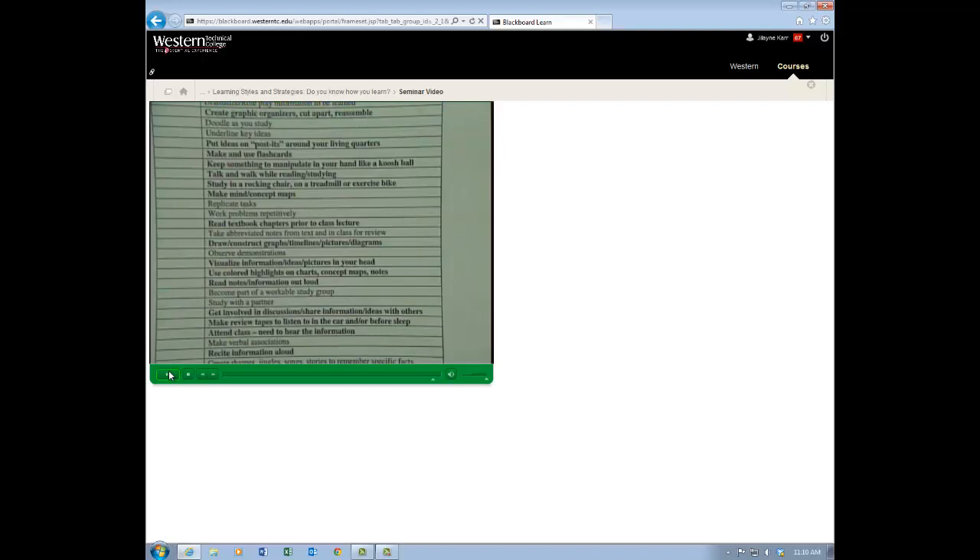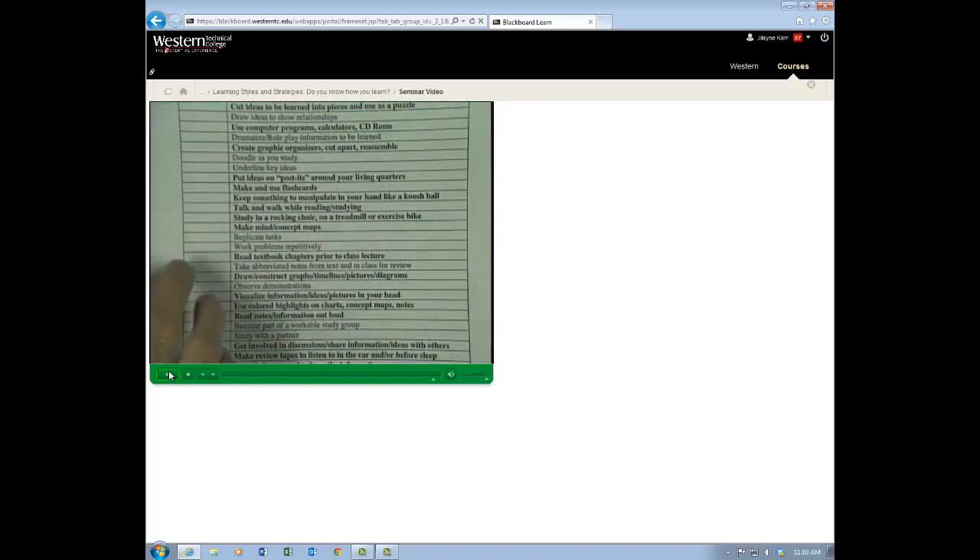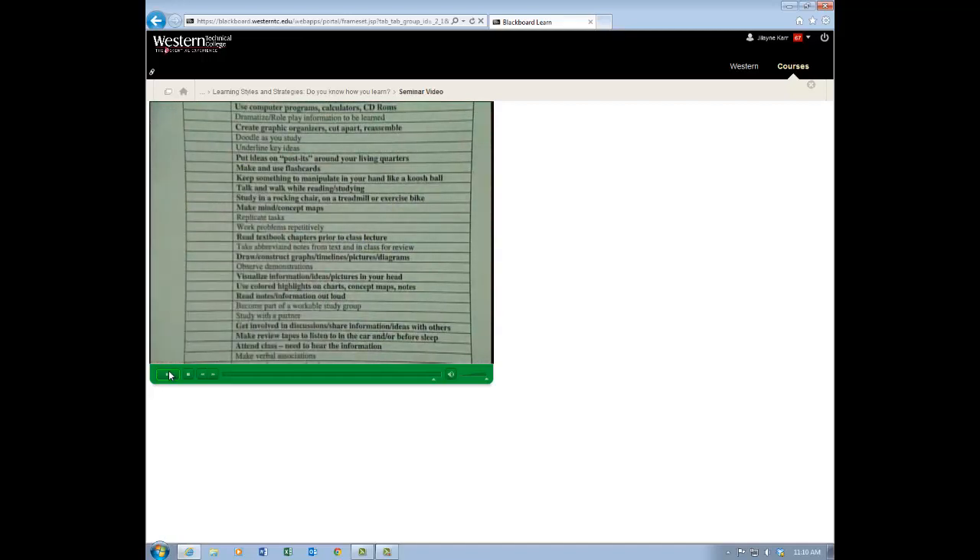So the key here is: know your learning style. Go down through this sheet, check off some strategies you're not presently using that you think might be good for your learning — add them to your present strategies to see whether some may not be beneficial and save you time in the long run. Next week we're going to be talking about textbook reading — also a very good one. Good luck, and let me know how it goes.